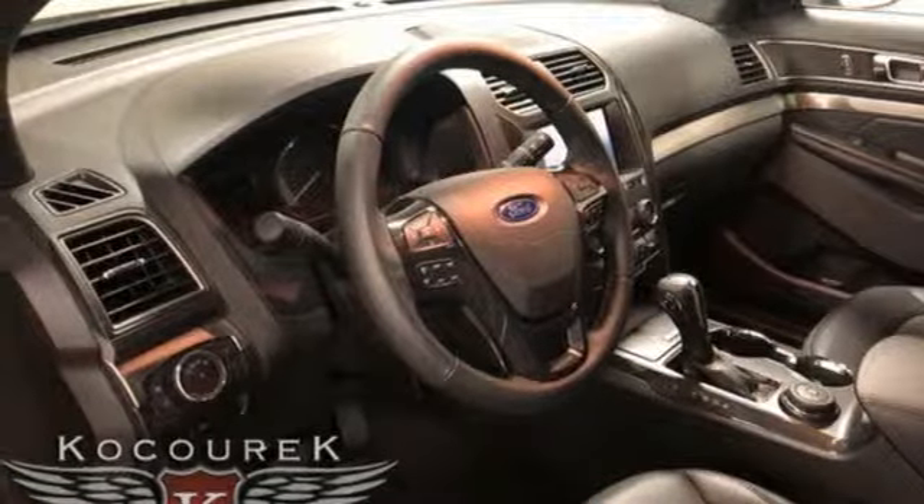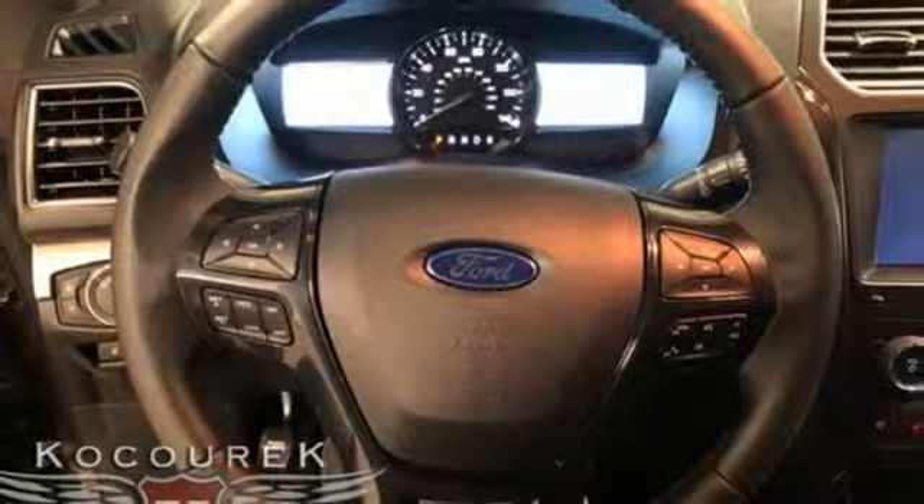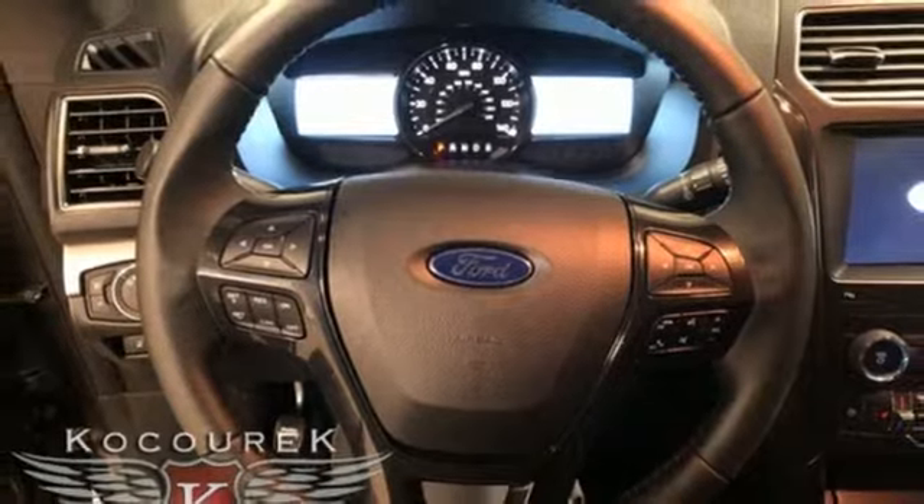Heated steering wheel, V6 engine, aluminum wheels, electronic shift on the fly, and power heated mirrors.